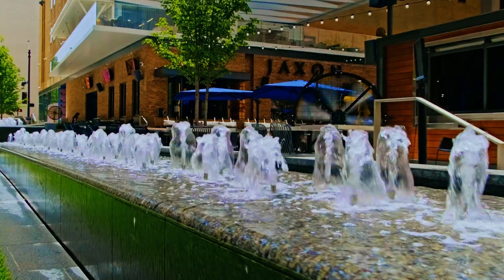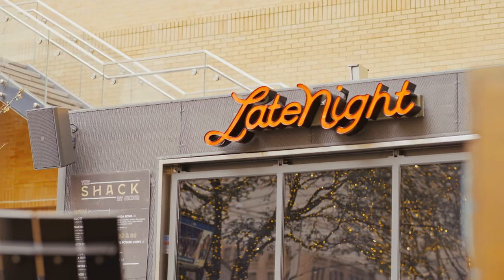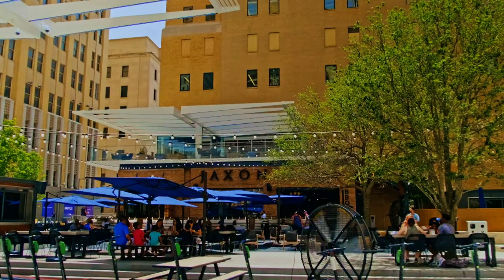Right next door, we have Jackson Texas Kitchen and Beer Garden with over 30 beers on tap and modern Texas fare. You can sit in the outdoor patio and take in all the views.